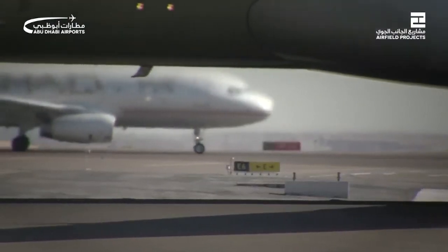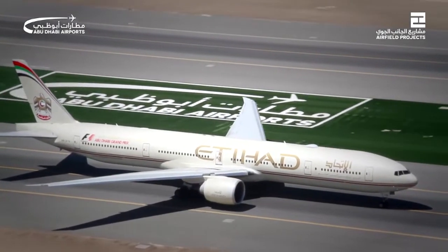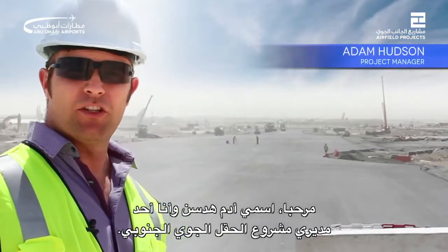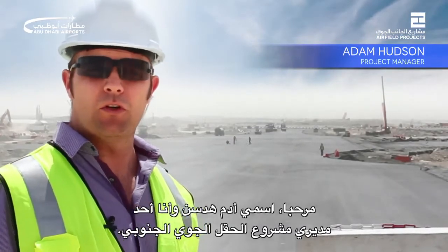Thank you for joining us. Hi, my name's Adam Hudson. I'm one of the project managers on the SAFE airfield package works.